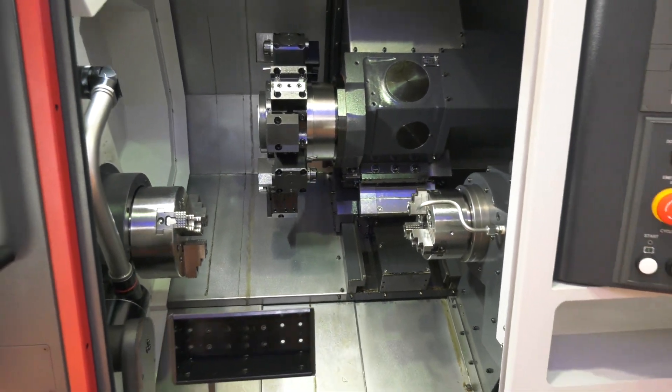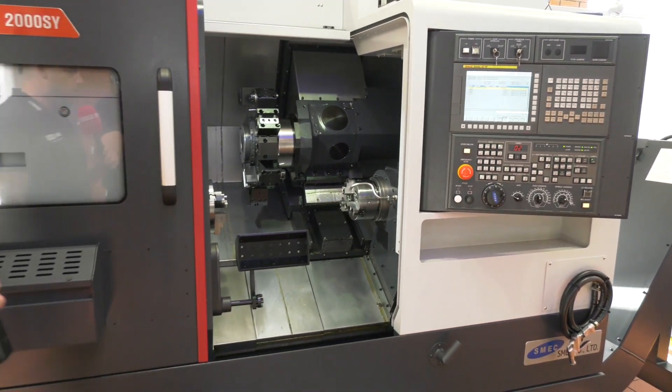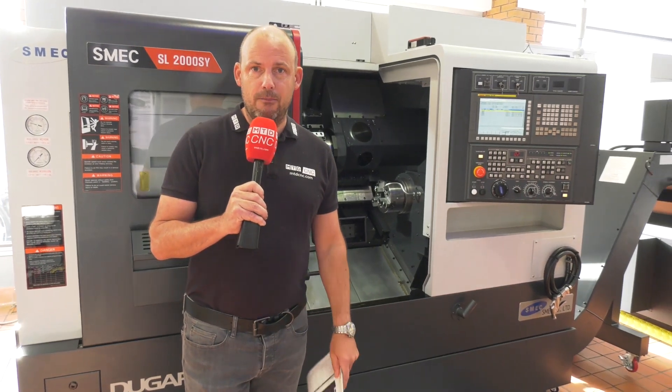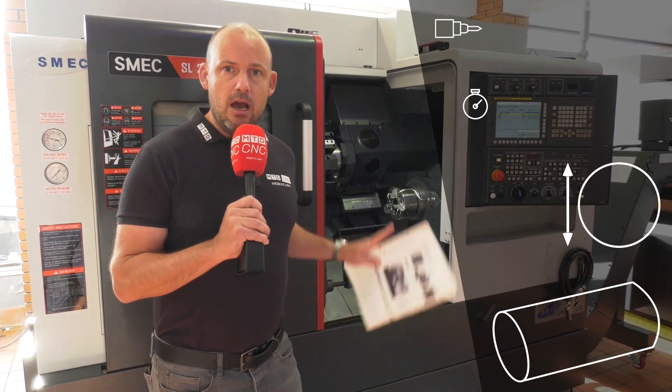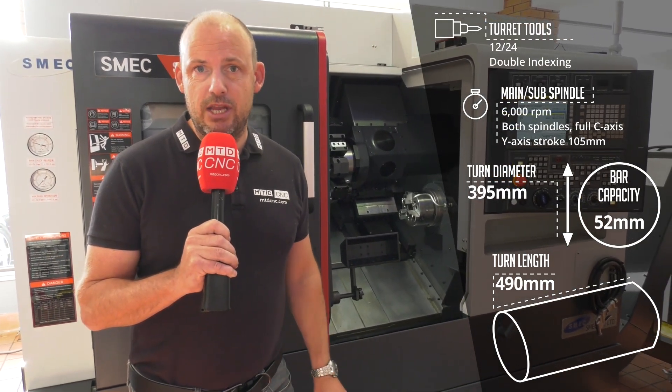Schmeck machines — well, Dugard have been supplying these for some time. A very popular product, a very well-built product, a durable product, and in fact available at a very competitive price. I'm going to highlight some of the specs of the machines here on the screen so you can see what this machine can offer you as an engineer.